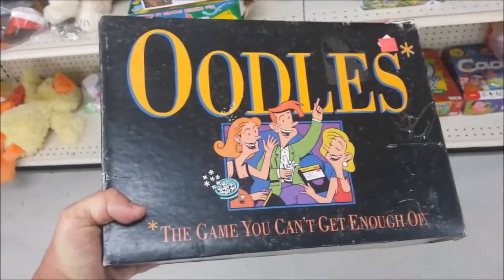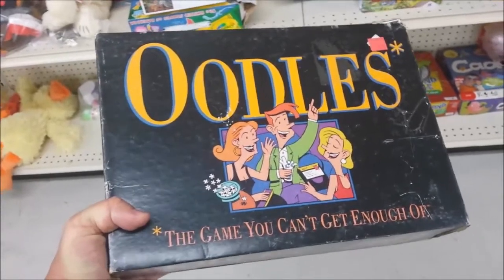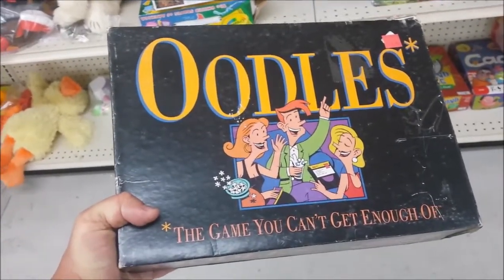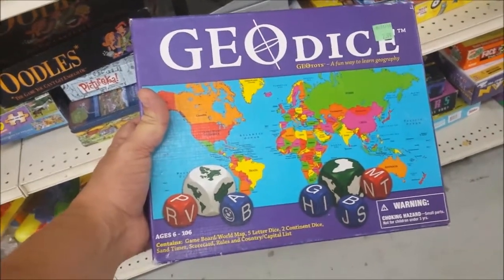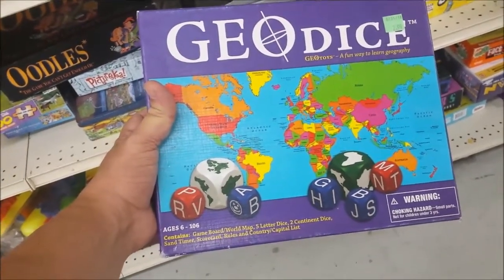It's the game you can't get enough of. We actually own this game and it's pretty cool, but I think I had enough of it after about 20 minutes. I wish I would have had a game like this back when I was in elementary school — instead we had to read these long, boring books.